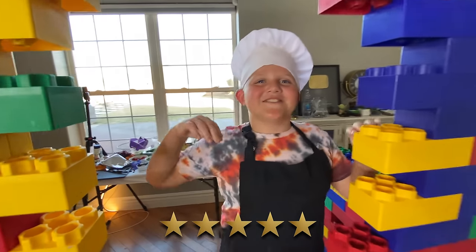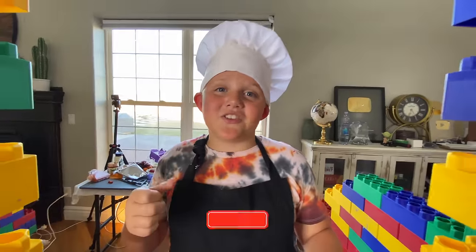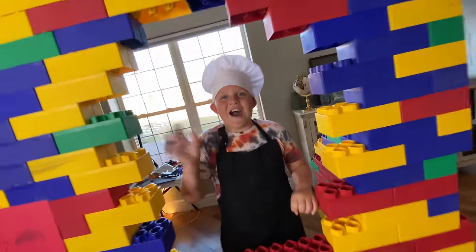17 stars in total — that was awesome! If you guys liked this video, make sure to hit that subscribe button, smash that like button, and I'll see you guys next time. Bye!